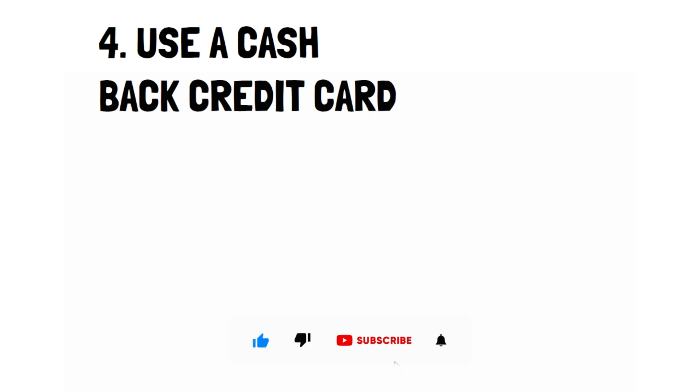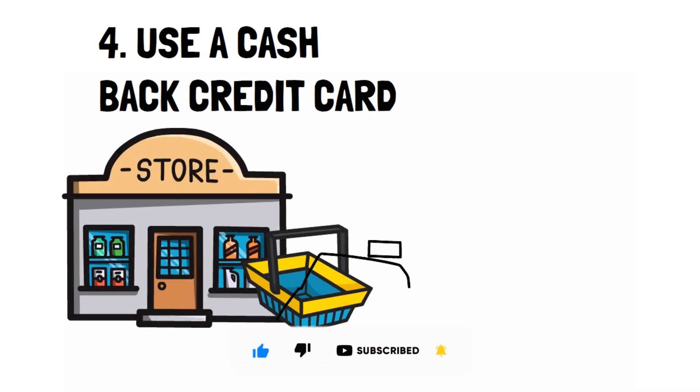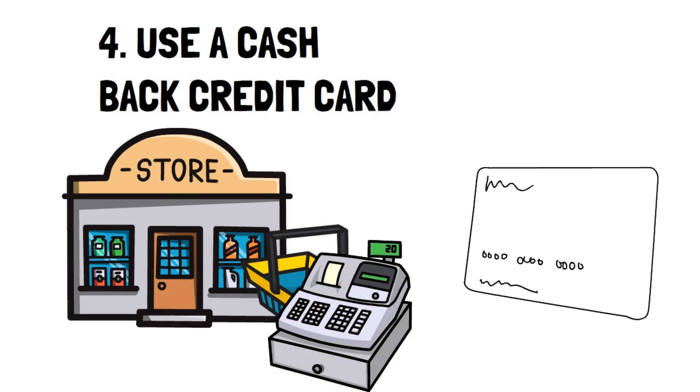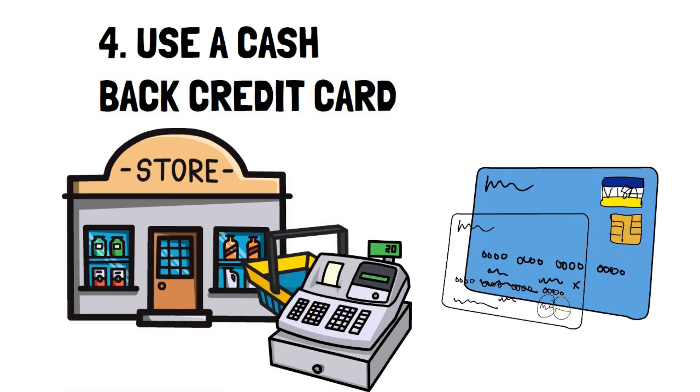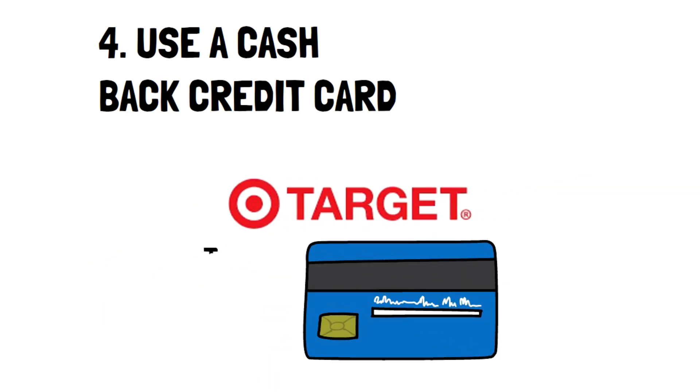Number four: use a cash back credit card. If you're disciplined enough, this can be an excellent option to make the most of your grocery shopping. A cash back card will give you a small percentage back on all the purchases you make. If you can keep your credit card payments on time, you'll effectively end up with a one to two percent return, which is always welcomed. There are some cash back cards that offer higher rewards, so do some searching to see what works best for you.